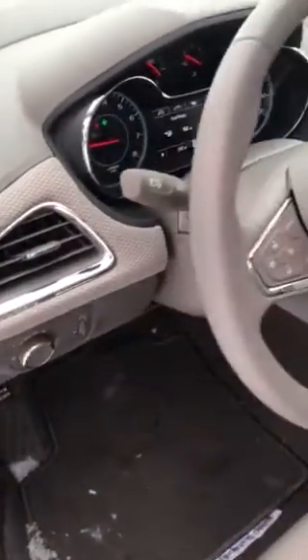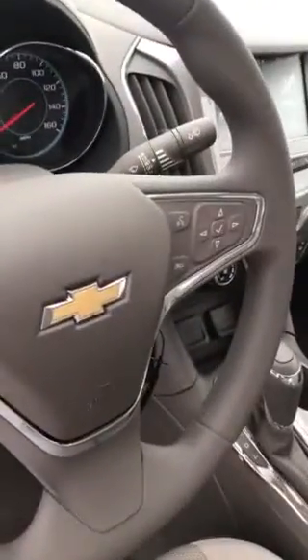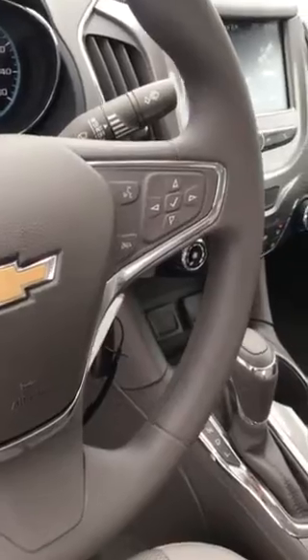On the inside you're going to get all your basic convenience features: power windows, power locks, power mirrors, trunk release, automatic headlights with the running daytime LED strips up in the headlamps. Cruise control is over on the left side of the steering wheel. Over on the right side you're going to have your Bluetooth controls as well as your driver information center controls.